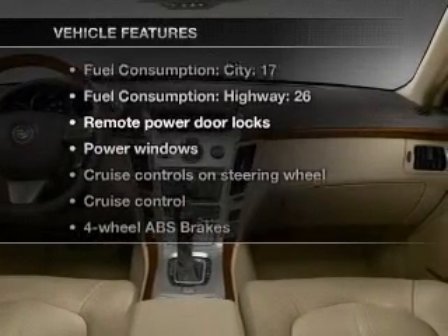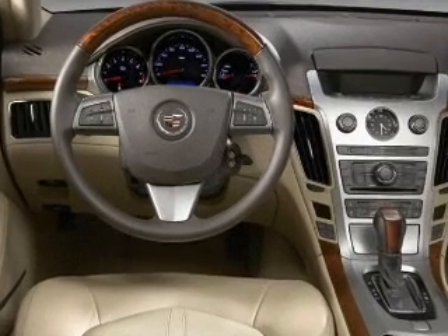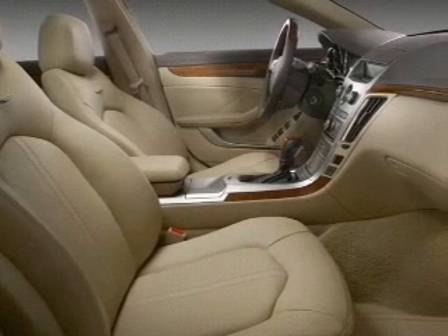Plus, enjoy these notable features included in this vehicle: keyless entry, power door locks, power windows, cruise control, an AM-FM stereo with a CD player, satellite radio, and power steering.